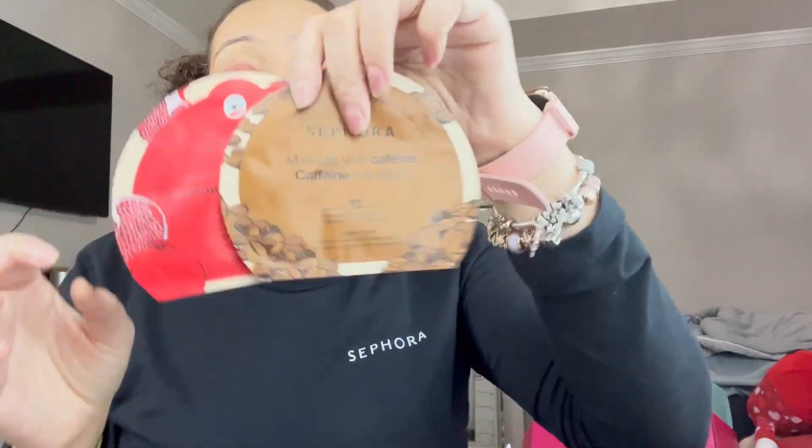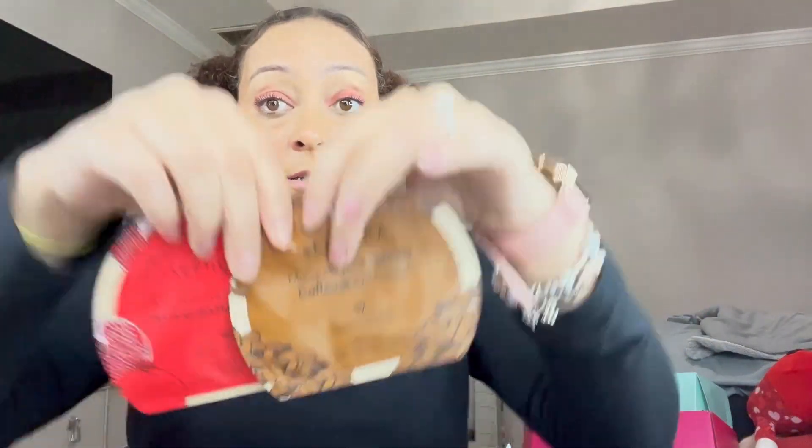If y'all hear a bunch of background noise, I am so sorry — my niece is crying and there are a bunch of kids in the backyard jumping on the trampoline. But I'm almost done. I also got eye masks — they have all different kinds and they're $3.50 at Sephora. The actual face masks are $5. Y'all know I'm obsessed with sheet masks and I love eye masks.